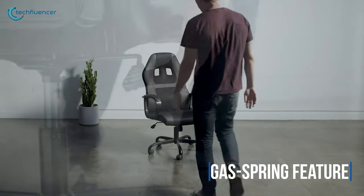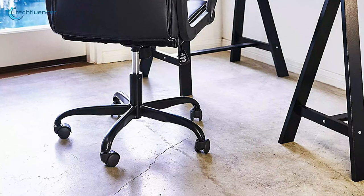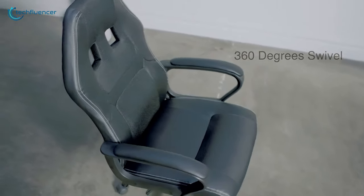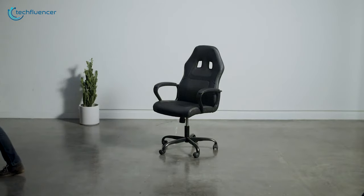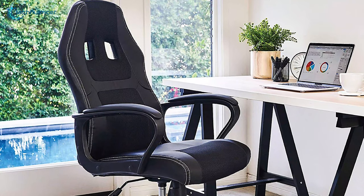With its stable 5-point base and gas spring feature, it allows your kids to adjust the chair's height according to their needs. It also offers durable smooth rolling casters which allow you to move 360 degrees without any hassle. This gaming chair is excellent for its durable and sturdy design, and that's why we have put it at number 3 on our list. If you're looking for a gaming chair that is well-built and designed for your kids, then this will be a great choice to buy.